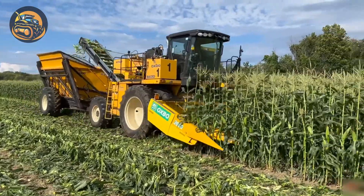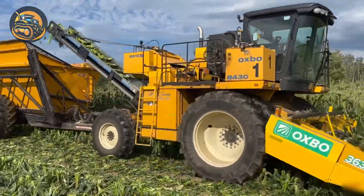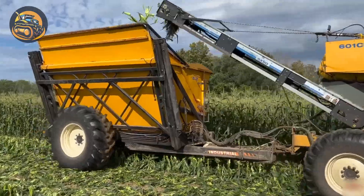Ever wonder how sweet corns are collected? With this Oxbow combine and its 6-row, 30-inch corn head.